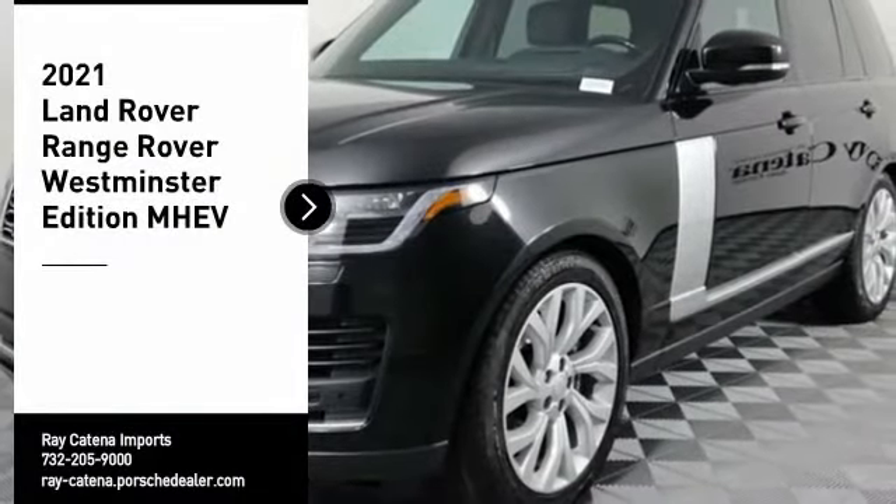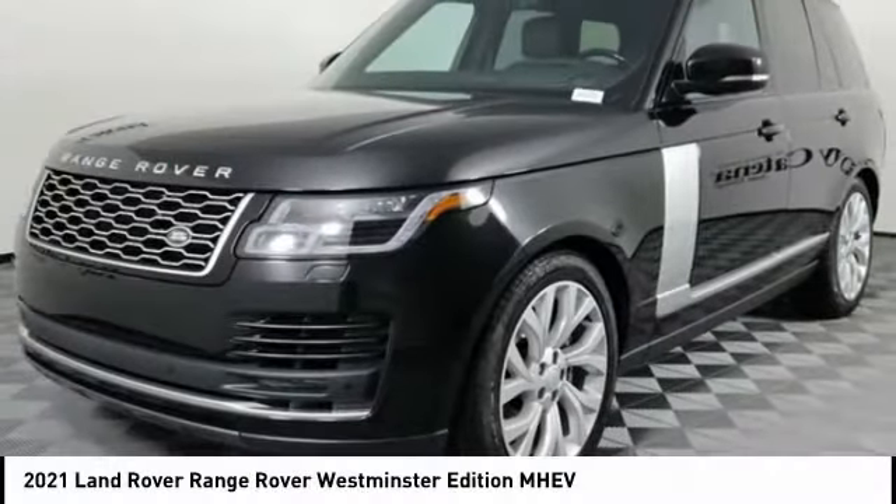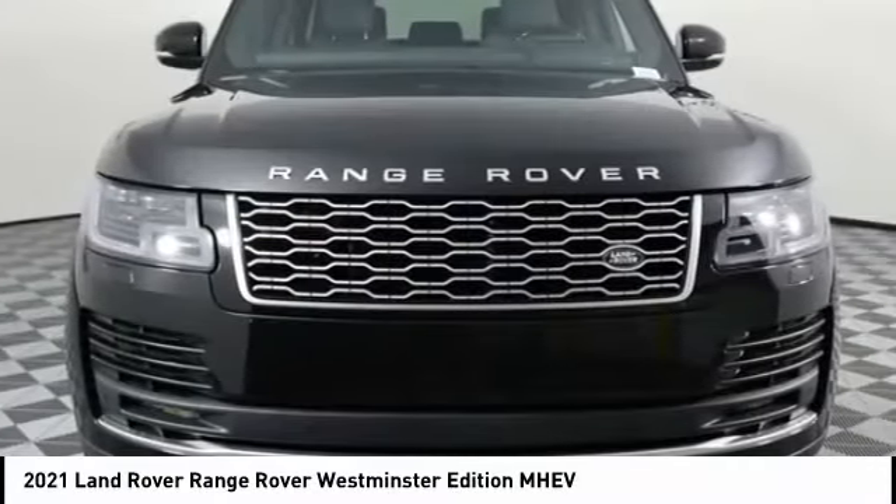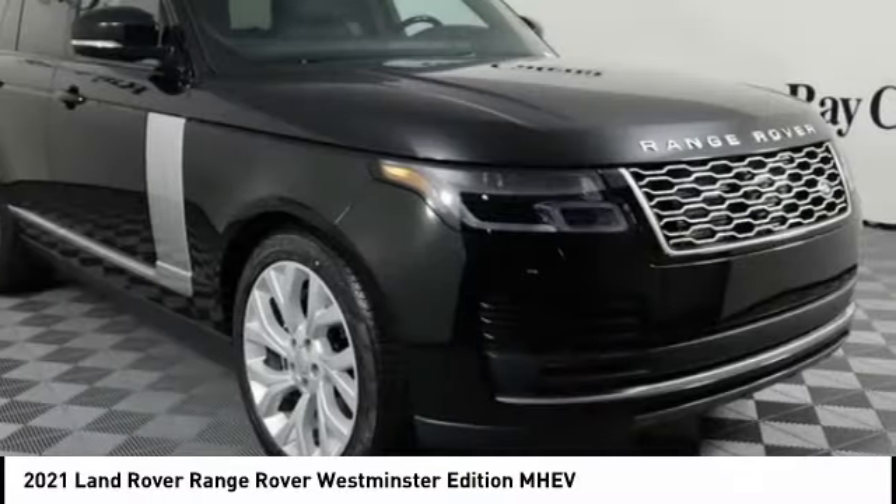Looking for the right vehicle? Check out the 2021 Range Rover — the luxury that's more than a luxury. It's quite apparent throughout our Range Rover heritage.